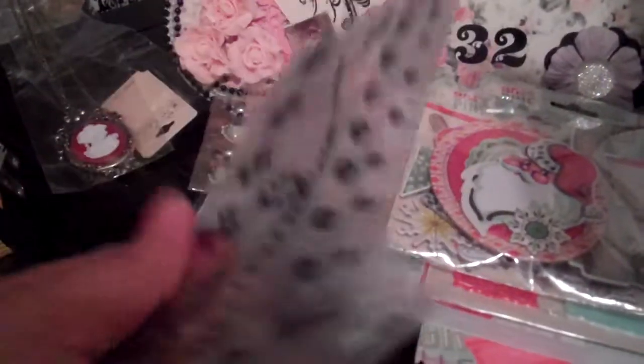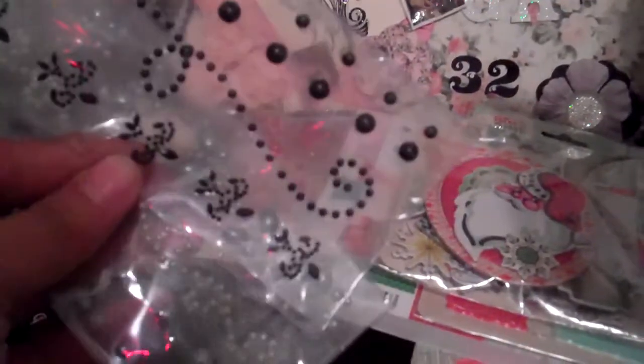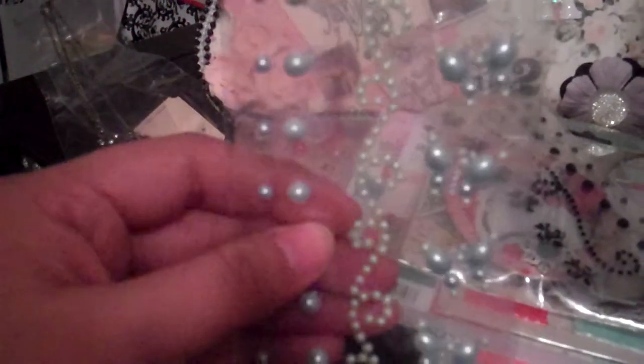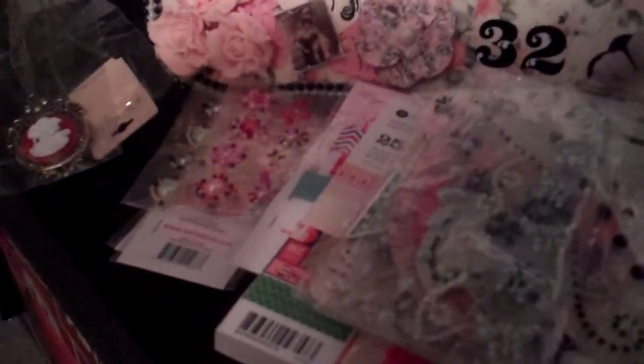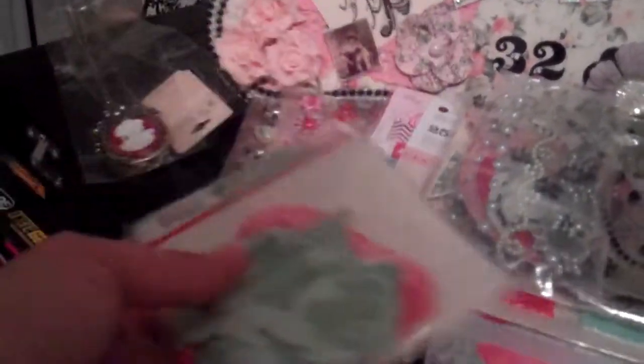She also sent me some more bling — right there. And those cute little butterflies — this really cute baby blue, greenish. She also sent me some numbers for the same collection. Those are the numbers.